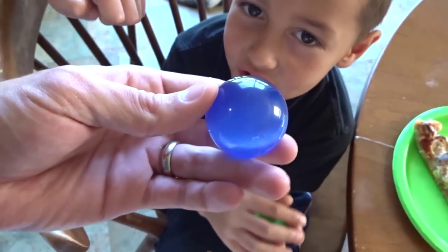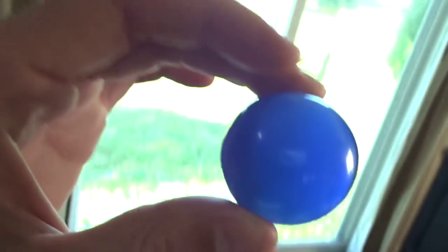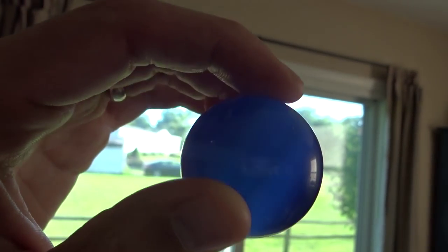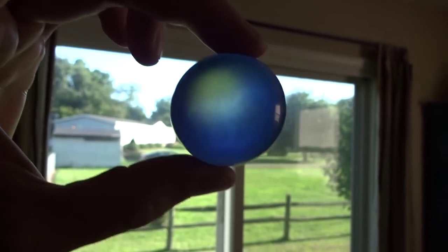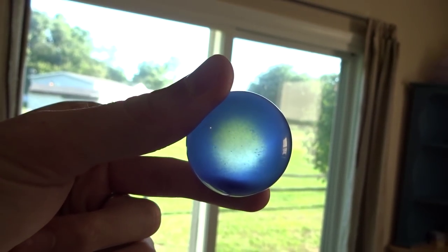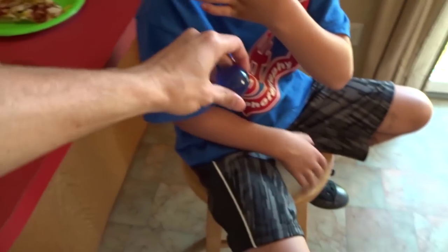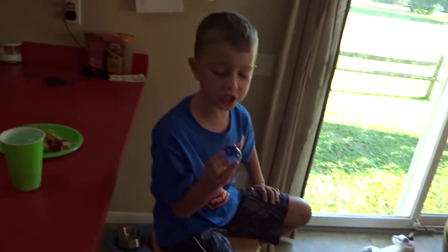What did you bring me? Pizza! It's pizza night! They're gems — they're real gems. What about it? It's a cat's eye. A cat's eye? Ew, really? No, it's a gem. It's a gem of a cat's eye. I'm just playing.